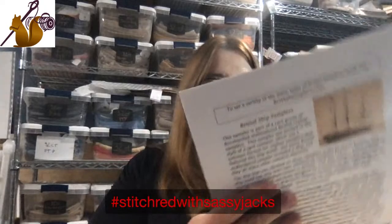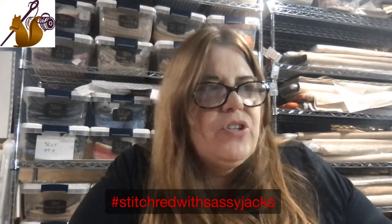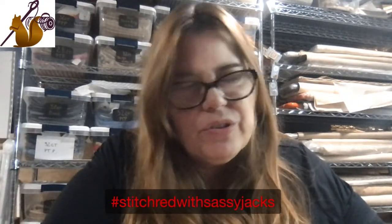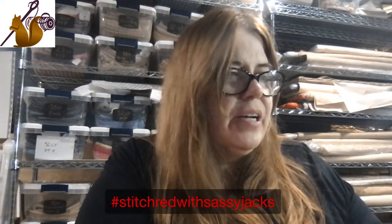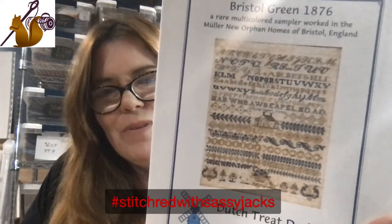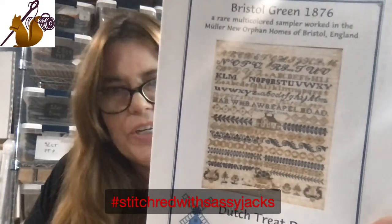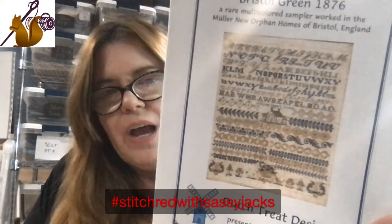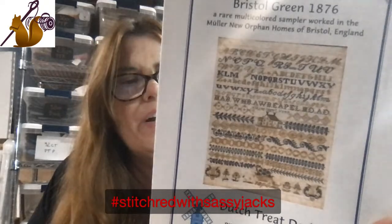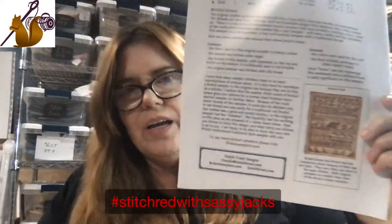It's a really pretty one and she's got the history of it in the booklet. Claudia has a site called bristolsamplers.com - if you haven't gone out and taken a look at that, you should. It's got some beautiful examples of bristles and a lot of information. My favorite Bristol isn't even red - it's Bristol Green, because I love green. It has all these beautiful colors in it. It also has a companion called Bristol Red that came out first.